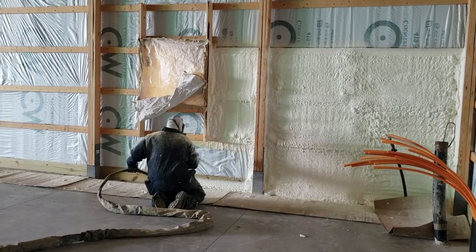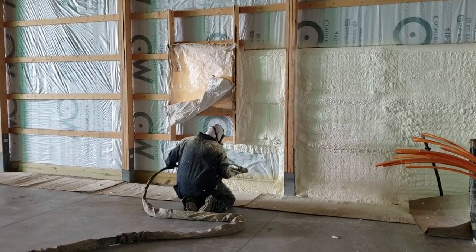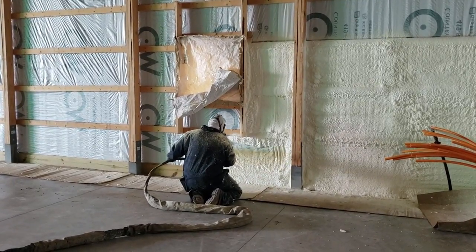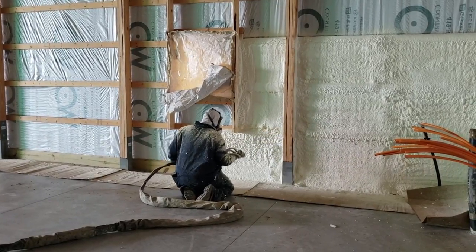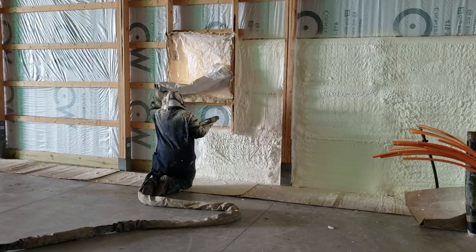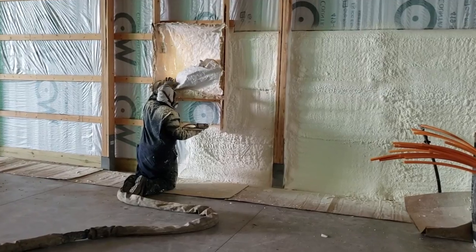We were just working with a customer and he showed me a quote where he was quoted five inches of spray foam. In my mind, that was open cell foam — a lot of differences from closed cell. Closed cell foam, by its name, has millions of little gas-filled cells in it. Spray polyurethane foam takes an ISO and a resin, mixes them together, heats and pressurizes them, and they mix as they spray out of the gun.